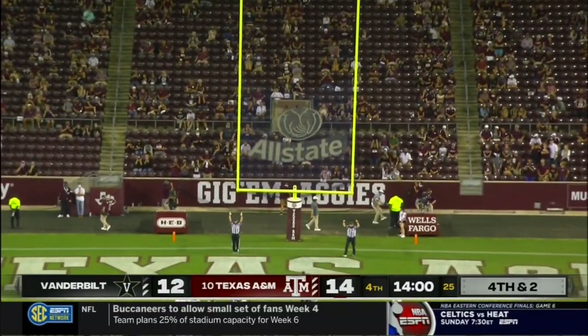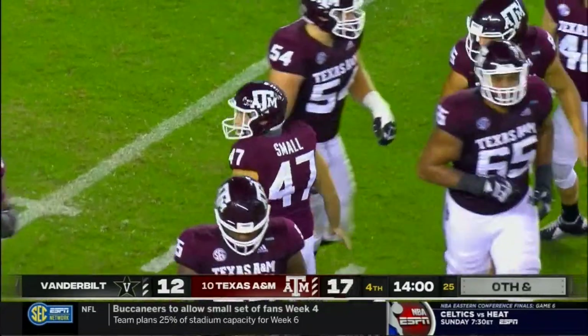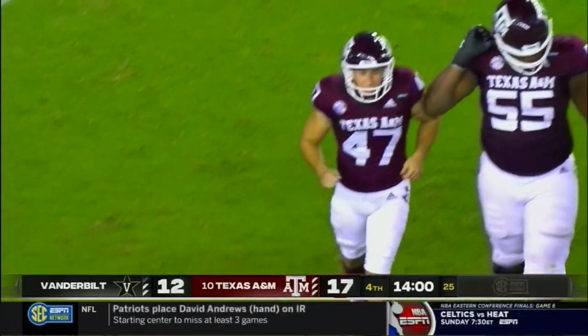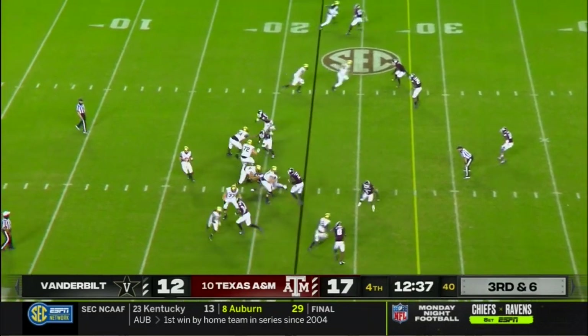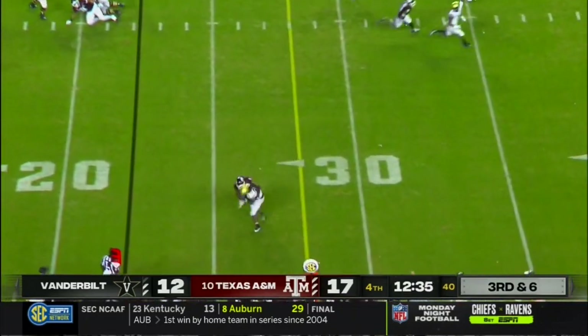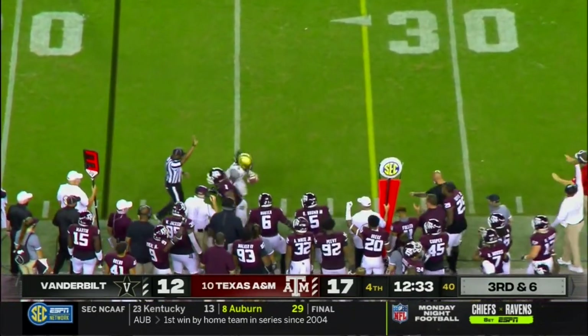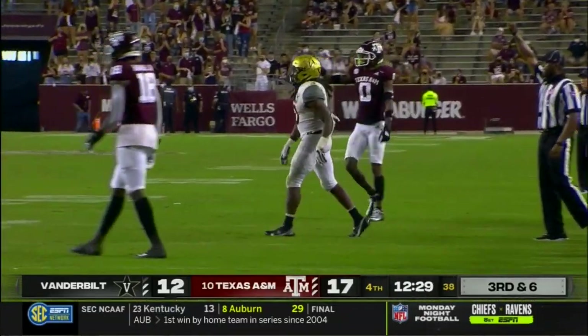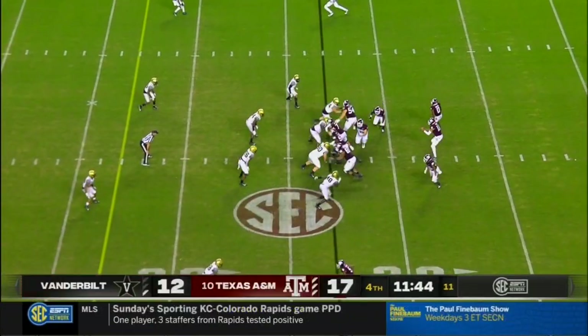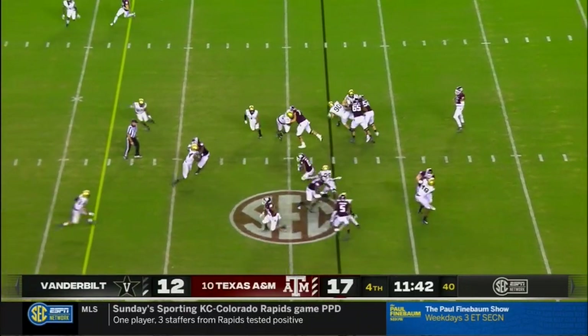And it is true on this one. The Aggies settle for three and lead by five. A lot to like about this Aggies defense. Third and sixth, high throw reeled in but short of the first down on the reception by Martin. Isaiah Spiller seven yards away from 100.